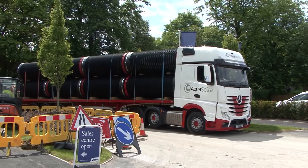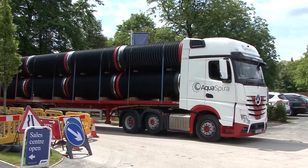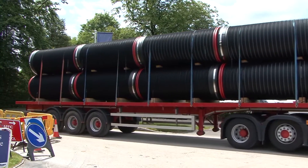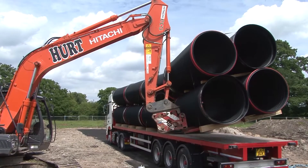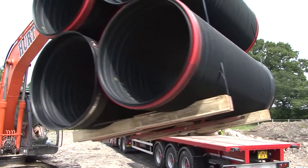At this new housing development in an existing residential area, a total of 48 metres of 1200mm diameter pipes is being delivered on a single load, compared to over 3 loads for the same quantity of concrete pipes. The 4 packs of pipes are safely offloaded in just 5 minutes using a standard site machine fitted with a forklift attachment.